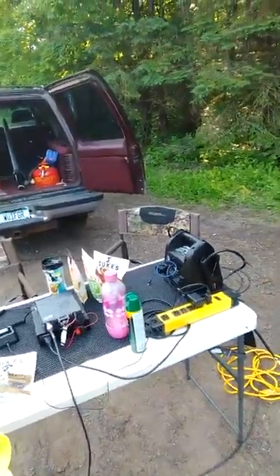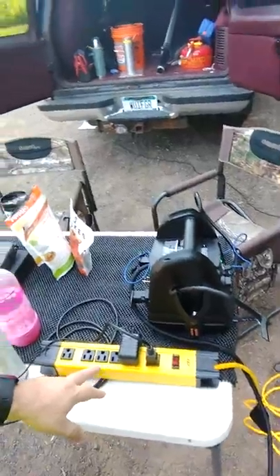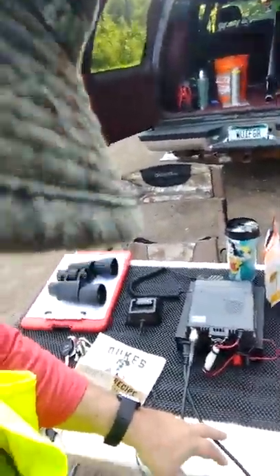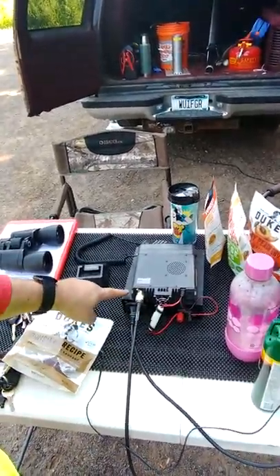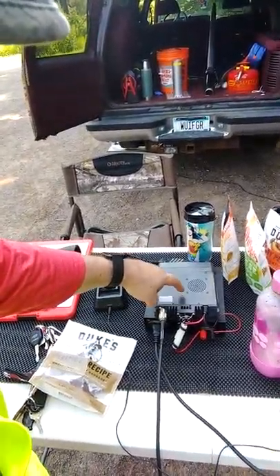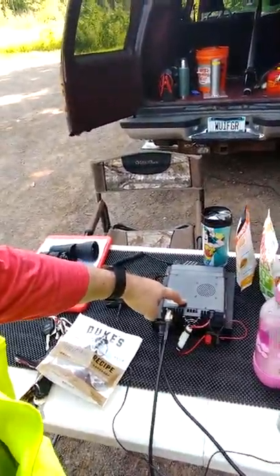We've got a generator that's around on the other side of Thomas' car, and that's connected here with this power cord, which goes up to this power strip. And then from the power strip, it goes into the power supply, which is this one. That power supply conditions the power so that my radio right here is able to use it.